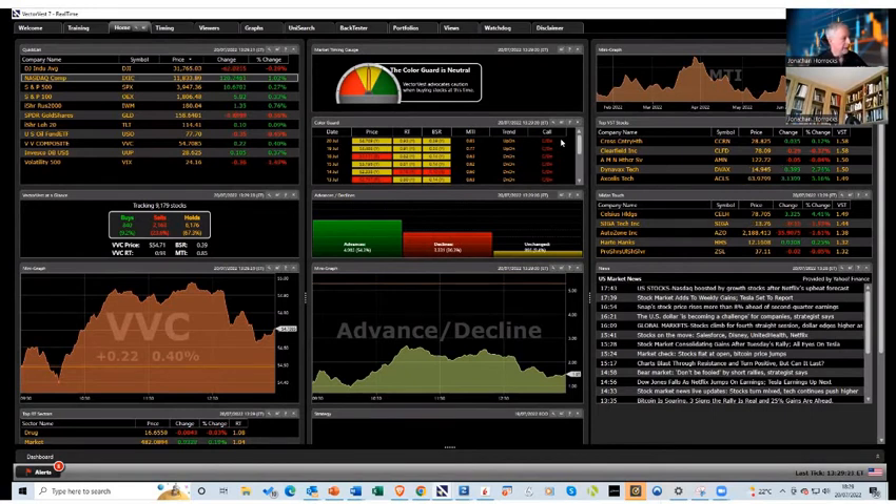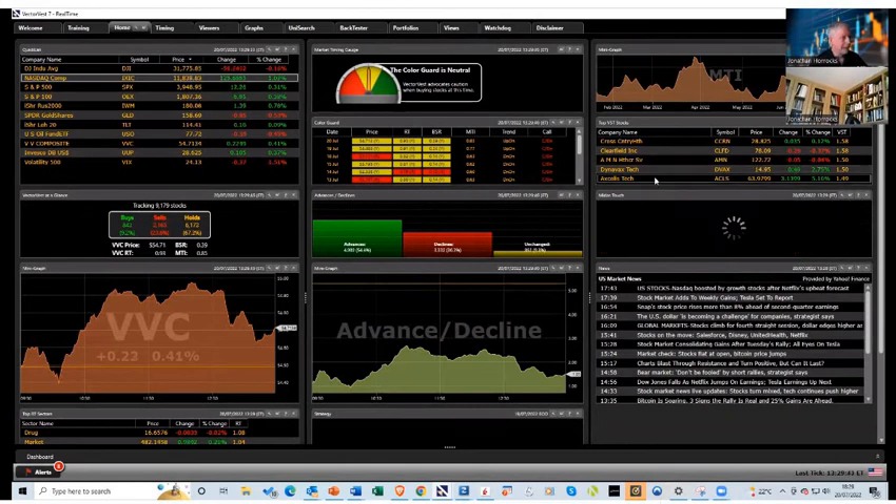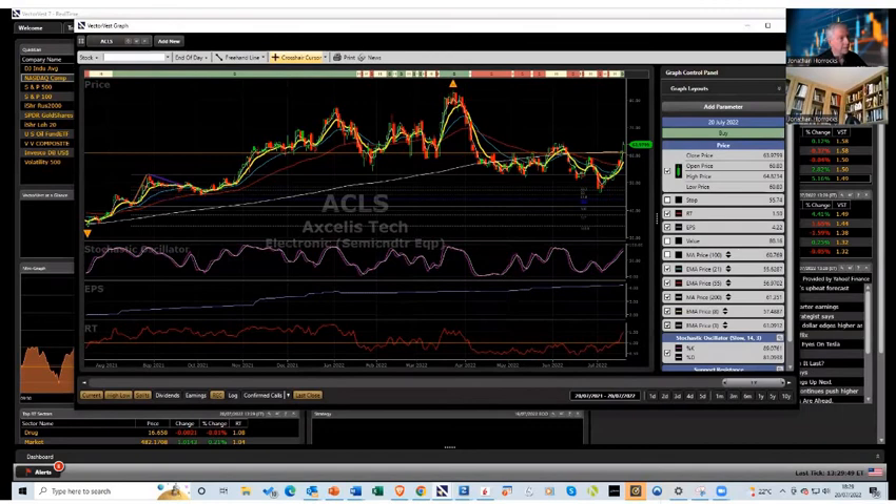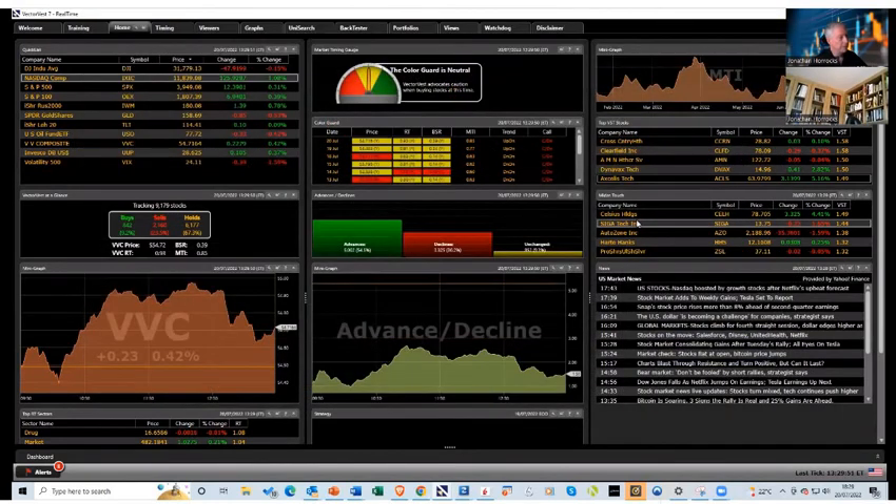So we've got a bit of a mini rally going on. Whilst on this page, I'll just quickly uncover the top BST stocks. Across the top we have a health stock, Clearfield which is a fibre optic company, another AMN Healthcare — so there's a clue in healthcare. Dynavax is a vaccine company, I think. Axelis — semiconductor. So that's interesting — a bit of an emphasis on health-related things in the top five.